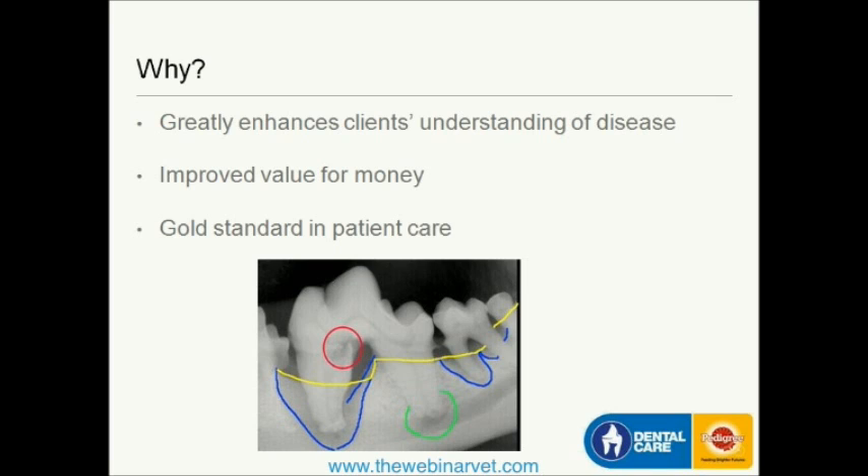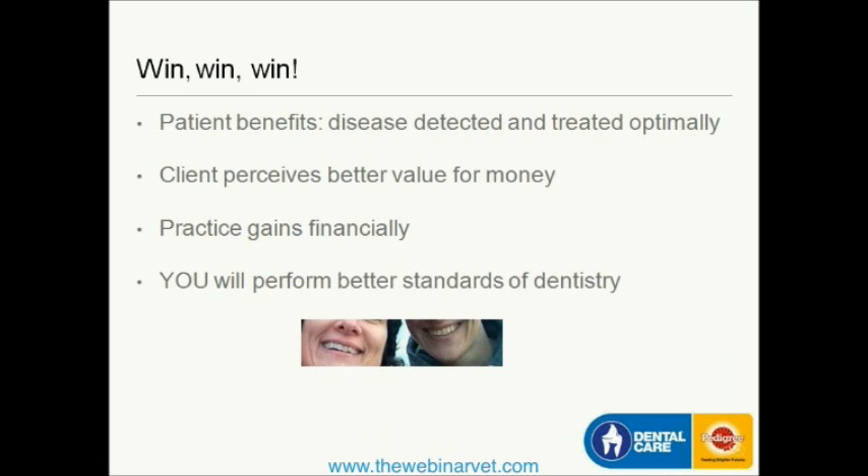Rather than just saying to the client, 'I took these two teeth out,' I can actually explain why I took them out because of the disease that's there. In my experience, clients are very visual people — they understand things if you show them what's going on. Really, everybody wins when you take dental radiographs. The patient benefits because you can detect and treat more disease correctly. The client perceives better value for money. The practice will gain financially and pay off the investment in a very short period of time. And you will perform better standards of dentistry and get a sense of reward from doing your job properly.